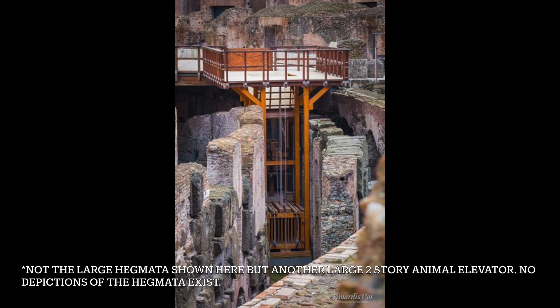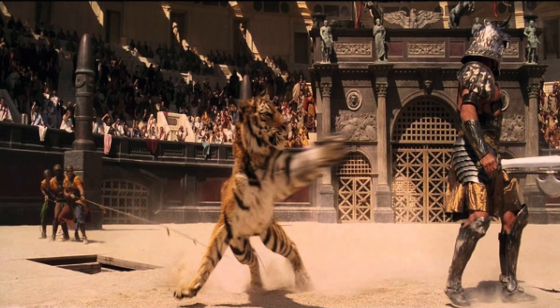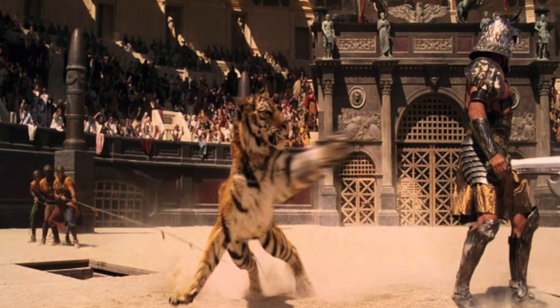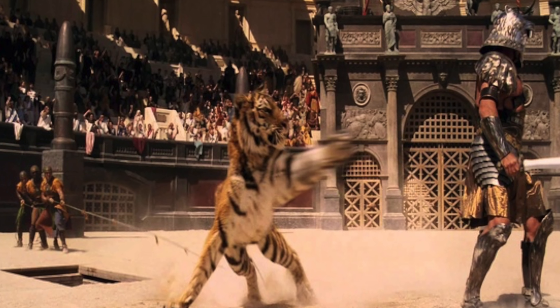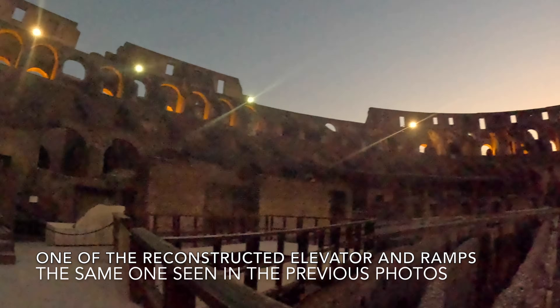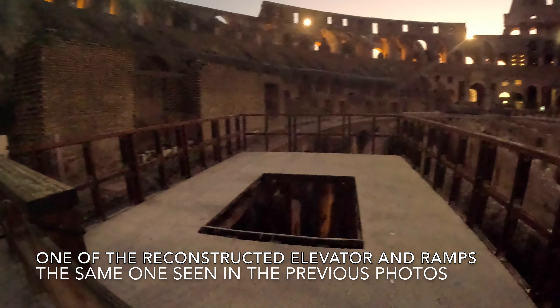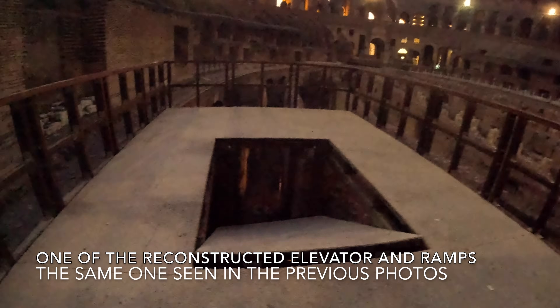What facilitated all of this? The Hypogeum and the engineering behind it, such as the mechanical marvels called the Hegemata — a strong hinged platform that allowed for huge animals to be hoisted up directly from the Hypogeum to the arena floor, allowing for the magical surprise of the spectacle, as opposed to walking them onto the stage from the ground level through the side gates.